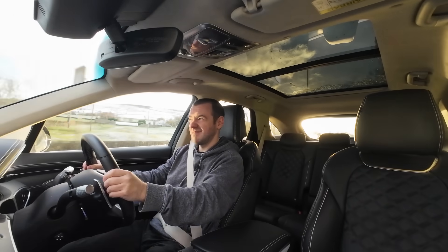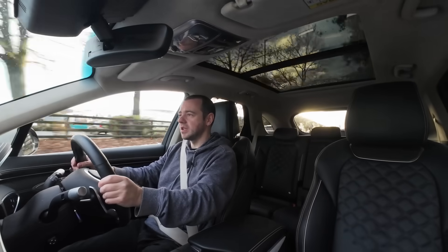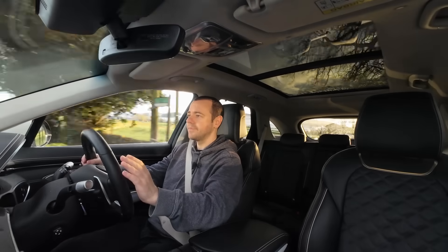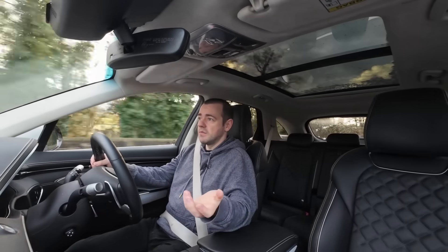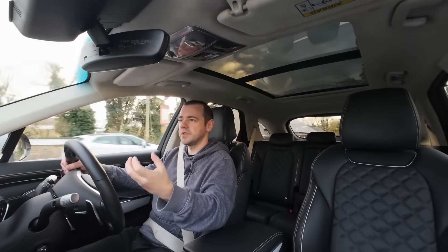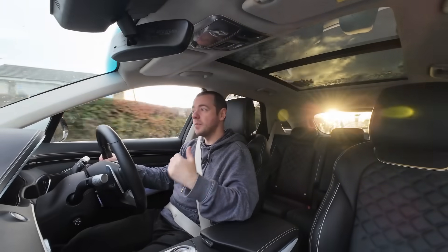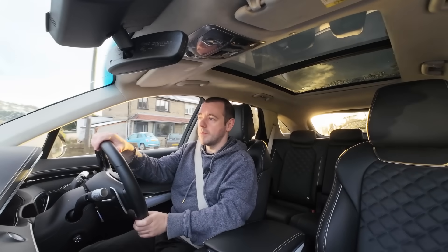Another obvious thing to check - at least every month but certainly between winter and summer - is tyre pressures. It's safer to have correct tyre pressures and it does affect efficiency. If the last time you checked was August or September when it was warm, and now we're near the end of November at below zero degrees, the air is colder and more dense, so tyre pressures will have dropped. Even if there was nothing wrong with your tyres in August, the pressures will in theory be too low now because of the temperature decrease.